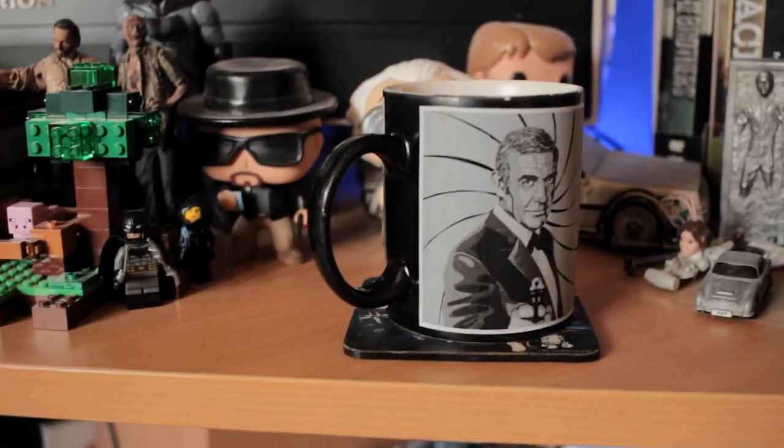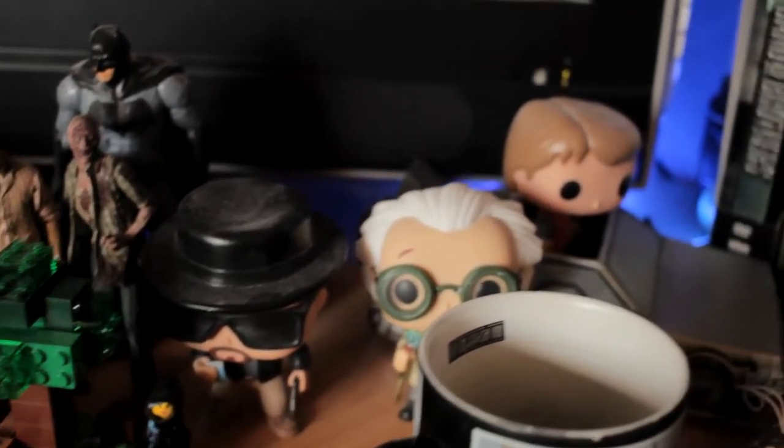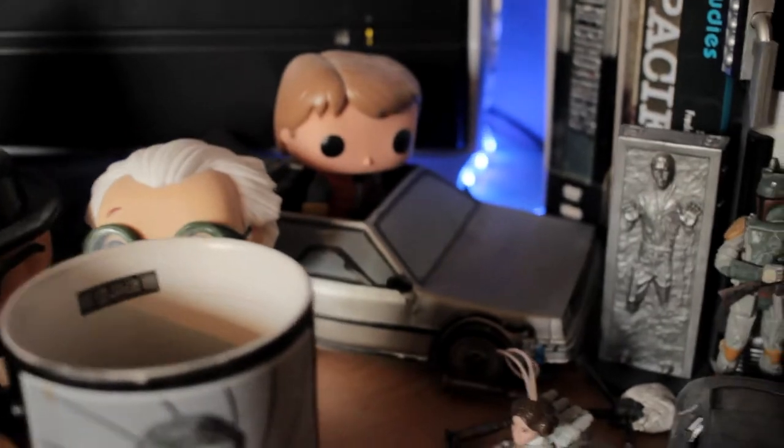A couple of Walking Dead figures including Rick Grimes — I love that guy. And Batfleck — "Tell me, do you bleed?" Rick Grimes. A couple more Pops: Heisenberg, Doc Brown, Marty McFly, and the DeLorean.